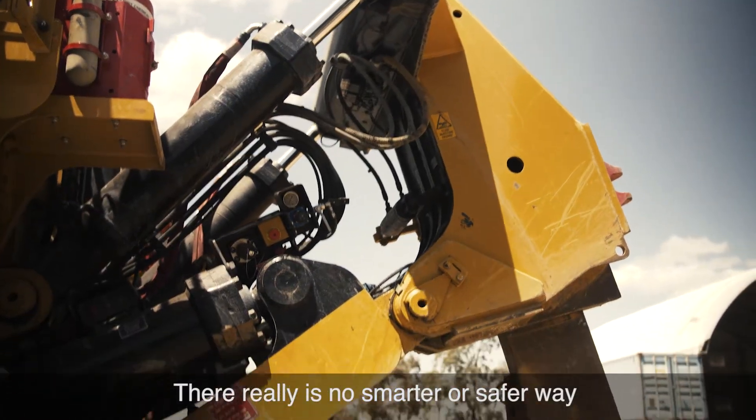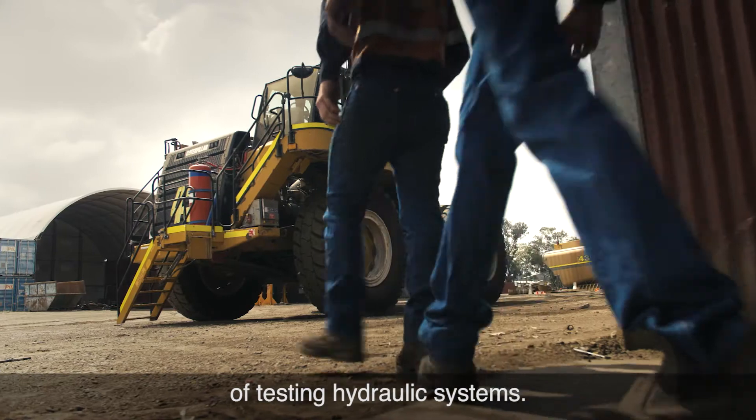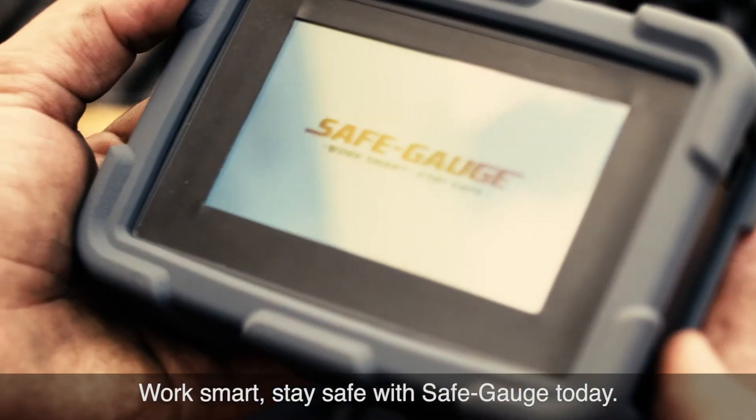There really is no smarter or safer way of testing hydraulic systems. Work smart. Stay safe. With Safe Gauge today.